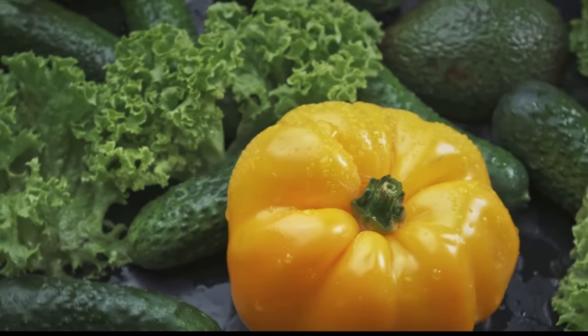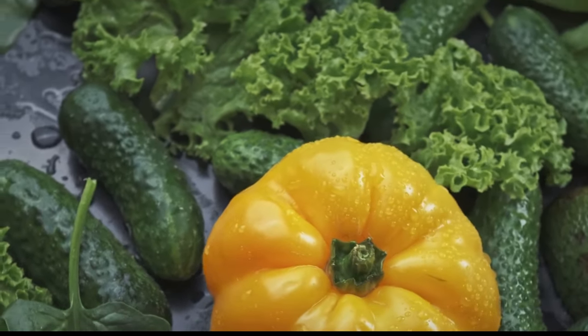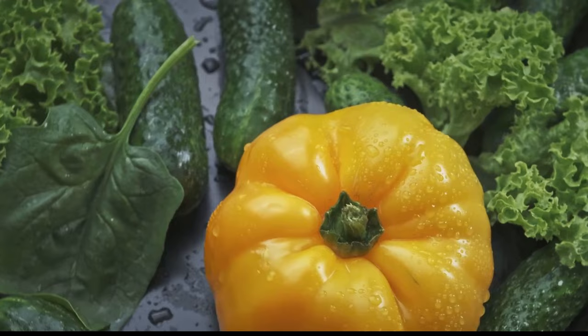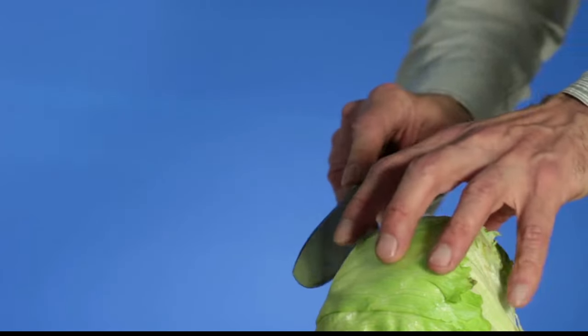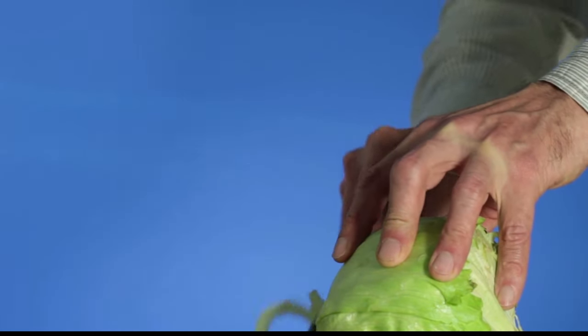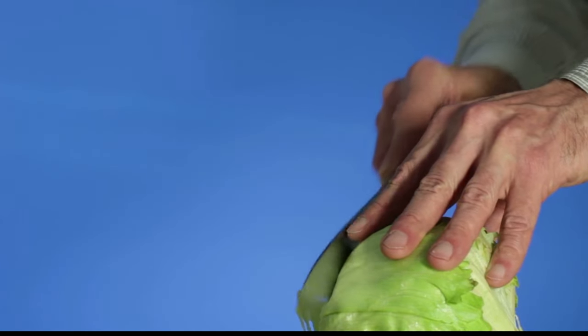Our star player is, of course, the humble cabbage. Packed with vitamin C and K and a great source of dietary fiber, this leafy green is the heart of our soup. First things first, gather your ingredients. You'll need half a head of cabbage, a couple of carrots, two bell peppers, a bunch of celery, one large onion, and a few cloves of garlic for that extra kick.